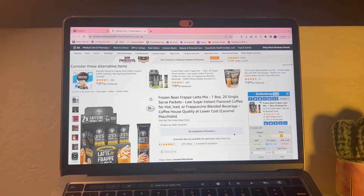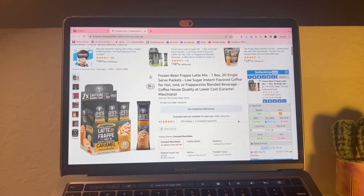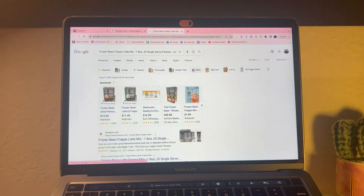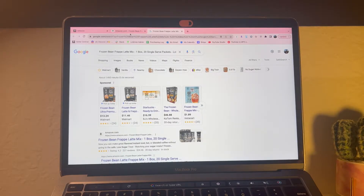I just pulled up an item that I have recently sold - I don't sell them anymore, but I'm going to show you guys why I chose to sell this item. It is the latte and frappe caramel mix. I got them from Walmart at $13.24; they used to be around $11 and now they raised the price, which is the main reason why I stopped selling them.